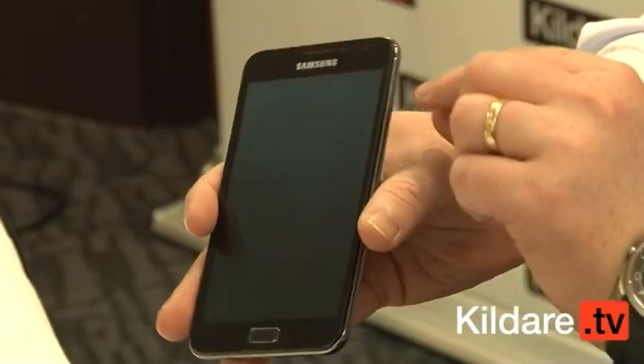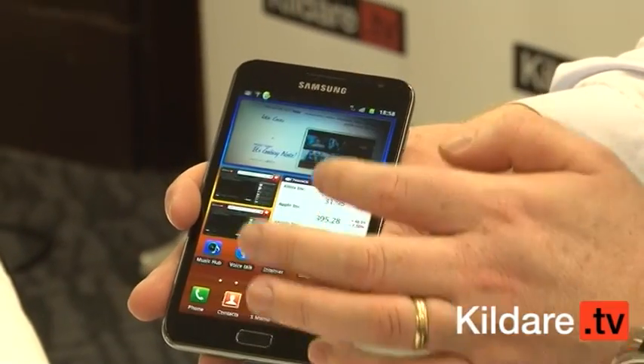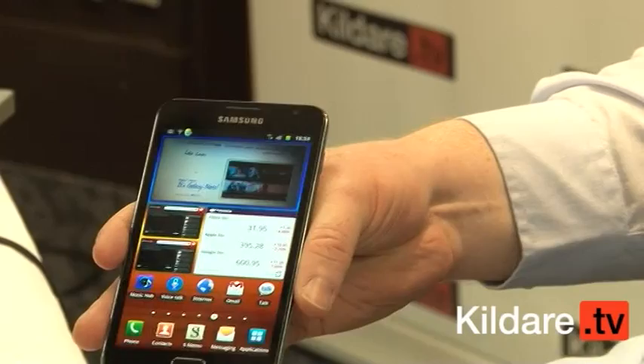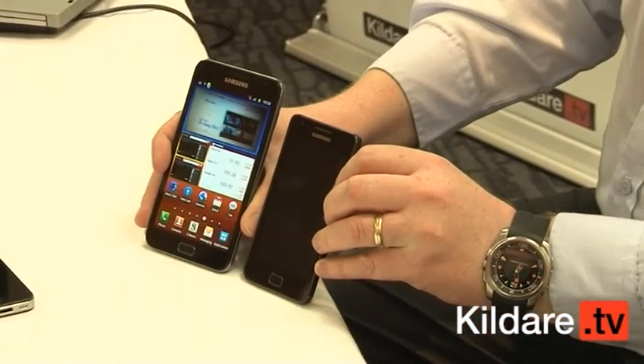Another exclusive for Kildare TV — the Samsung Note. This is a large 5.3-inch touchscreen Android device. If I compare it to the Samsung Galaxy S2, you can see there's quite a size difference.